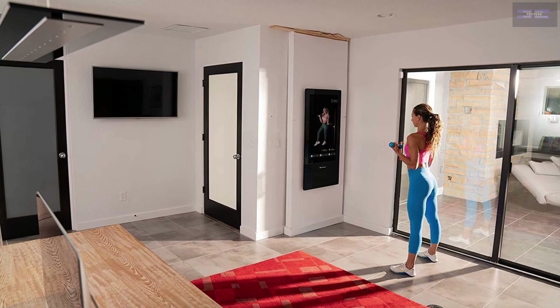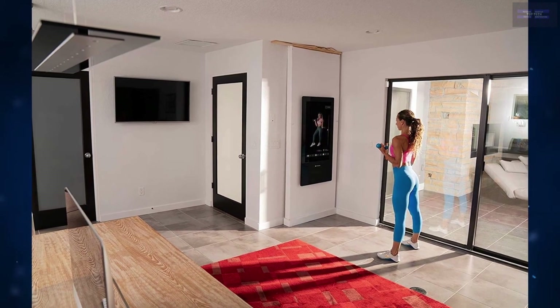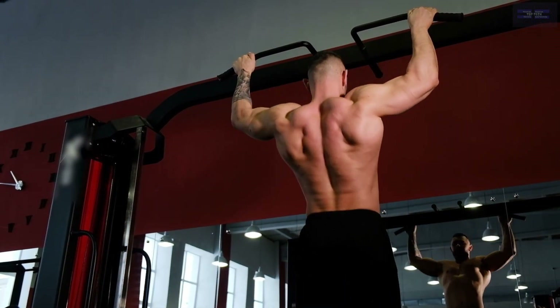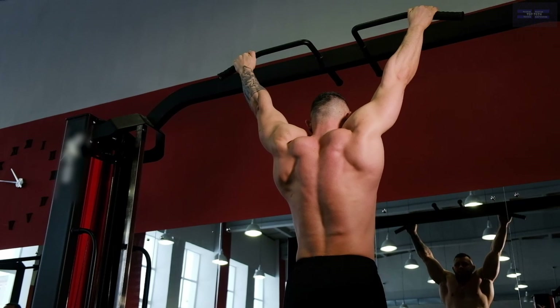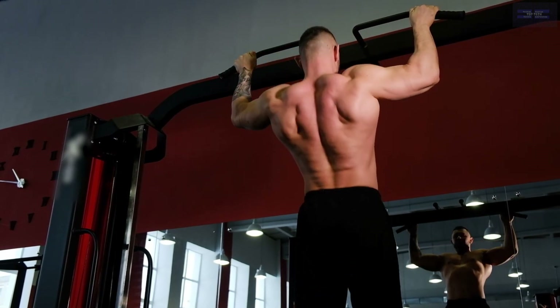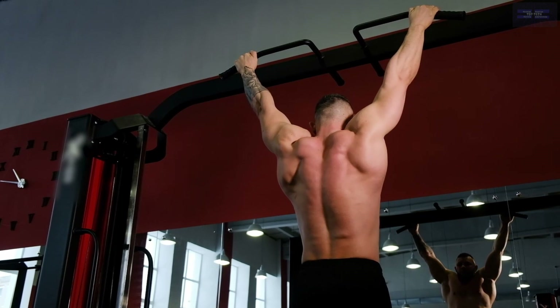Other fitness mirrors such as Tonal are designed to build muscle using resistance cables, while Tempo Studio is designed to be used with free weights. Both Tonal and Tempo include AI sensors that will help you with proper form, which is incredibly important to prevent injury when training with weights.